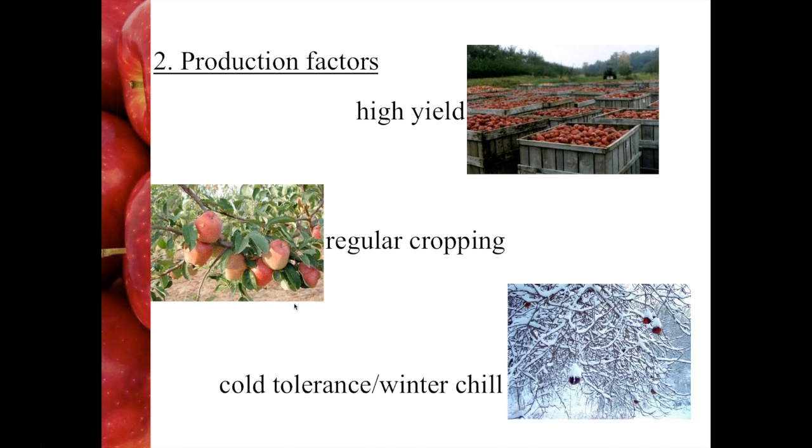The third production factor is cold tolerance and winter chill — two different things, but linked. Cold tolerance is important in areas where it's very difficult to grow standard varieties because winters are so cold; for example, Minnesota, and cold tolerance is in fact a breeding target of the University of Minnesota breeding programme. Winter chill is the opposite — where there just isn't enough chilling to make the tree produce fruit buds. In areas like South Africa, where they're facing warmer weather and fewer hours of winter chill, developing new varieties with a lower requirement for winter chill is really important.